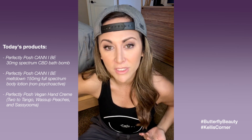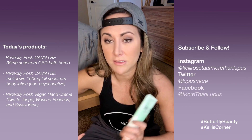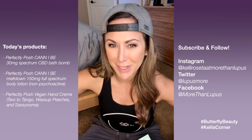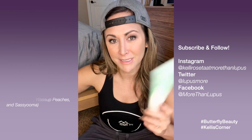You need to try these Perfectly Posh products — they are amazing and a great addition to your lupus self-care routine. Let me know if you're interested and I can tell you where to get them. They've got all sorts of stuff: bath bombs, face moisturizers, scrubs, peels, masks — they've got it all. New videos come out every Sunday and Wednesday right here on the More Than Lupus YouTube channel, Butterfly Beauty. I will see you next time — peace out, brothers and sisters.